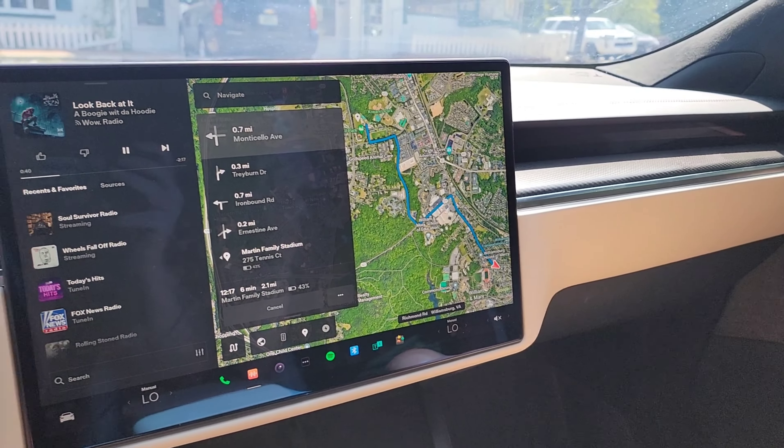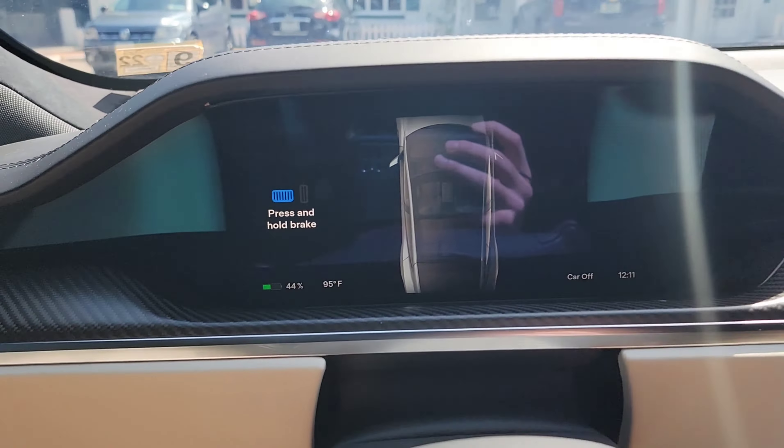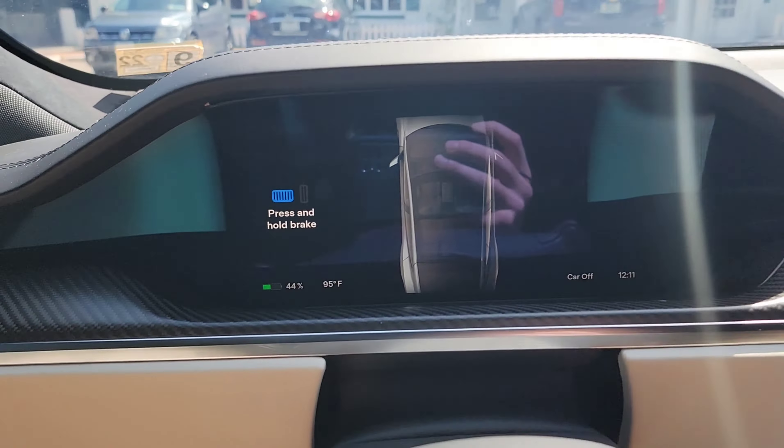One thing that everybody forgets about electric vehicles — it's very simple. Just plug it in the wall right there. Follow the green cord, it goes right back into the frunk, and it's all set up and ready to rock.